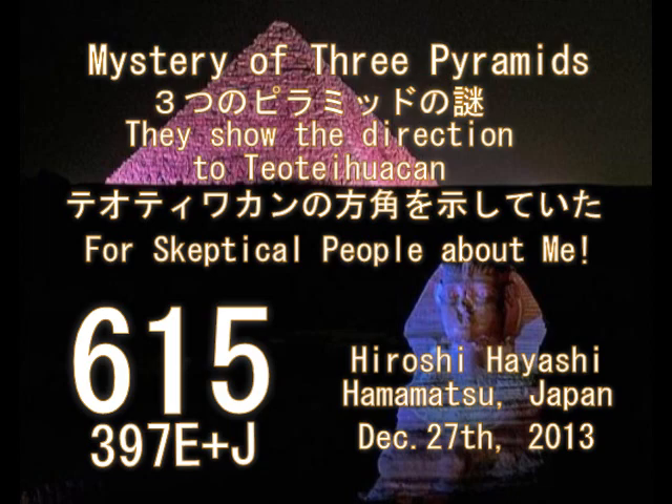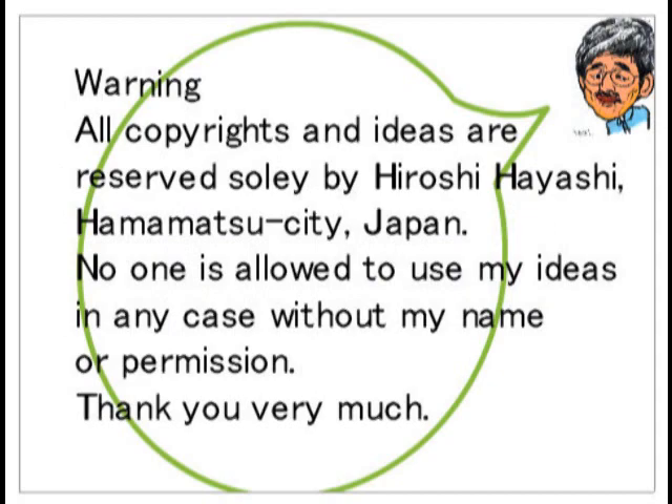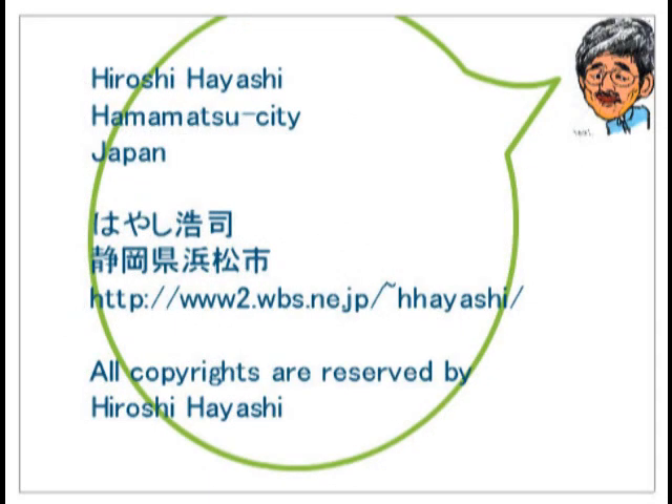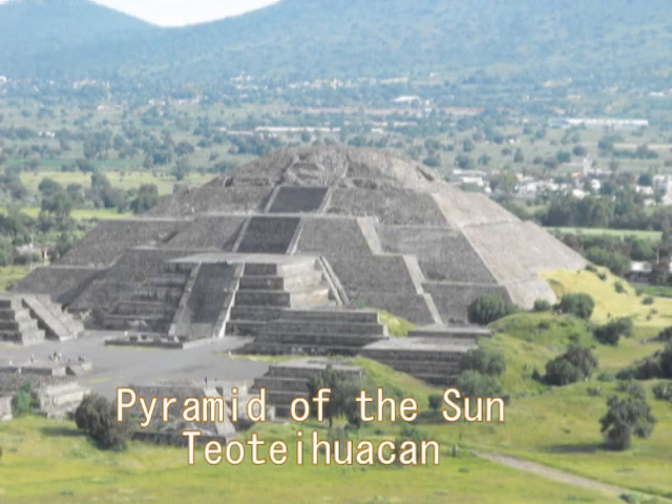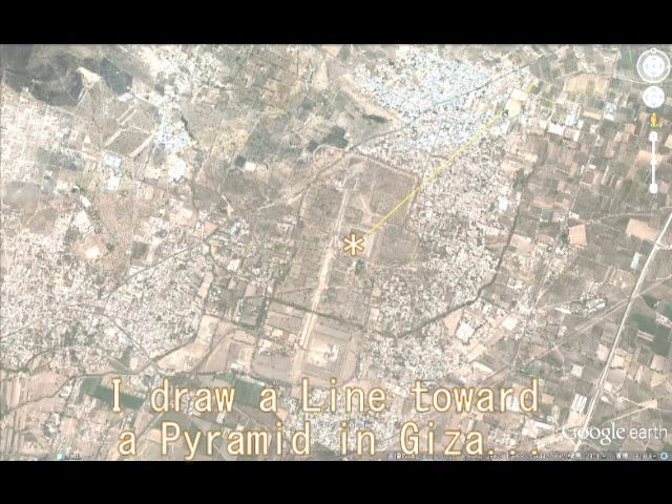Three pyramids show the direction toward Teotihuacan, Mexico. This is the Pyramid of the Sun in Teotihuacan — or sort of a half airport for alien pilots, even now I think. And this is the Pyramid of the Sun in Teotihuacan, and I draw a line toward Giza from this pyramid.